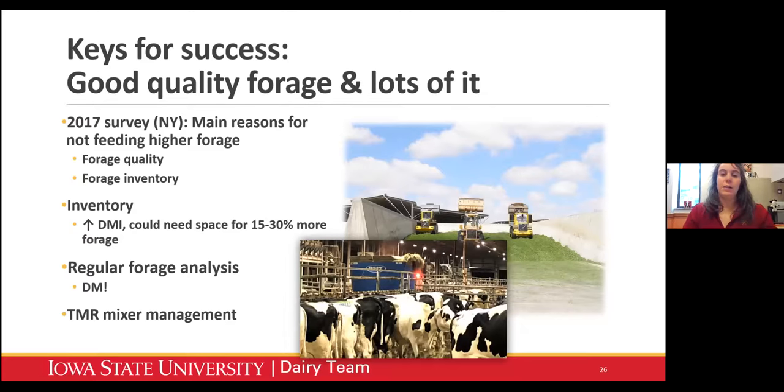The TMR mixer can also be a logistical issue. This is a picture taken at our Iowa State Dairy soon after we switched to dry hay from baleage - we did have a little bit of a learning curve because it was a fluffier diet. If you're feeding higher forage, you're going to see a diet that takes up more physical space. It's possible you might have to mix more smaller loads, get a larger mixer, or get a second mixer. Just be cognizant of the fact that your diet is physically going to take up more space when you switch to a higher forage diet.